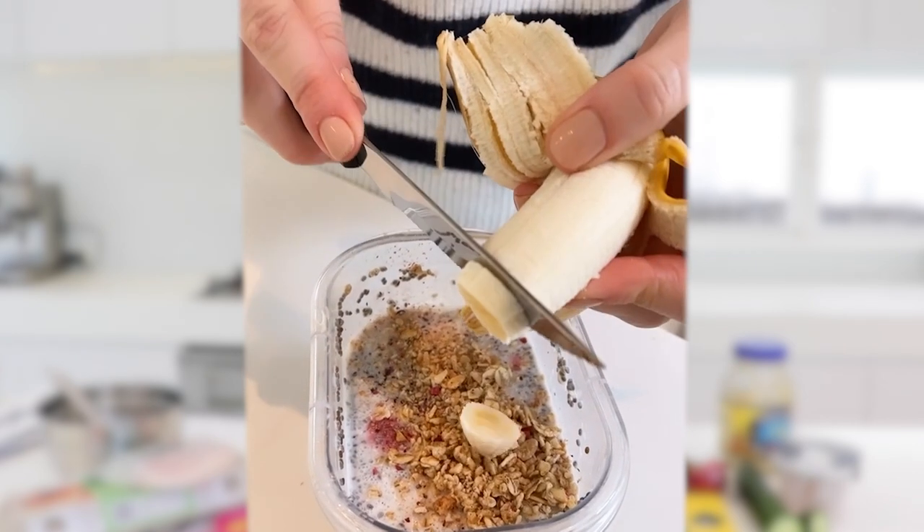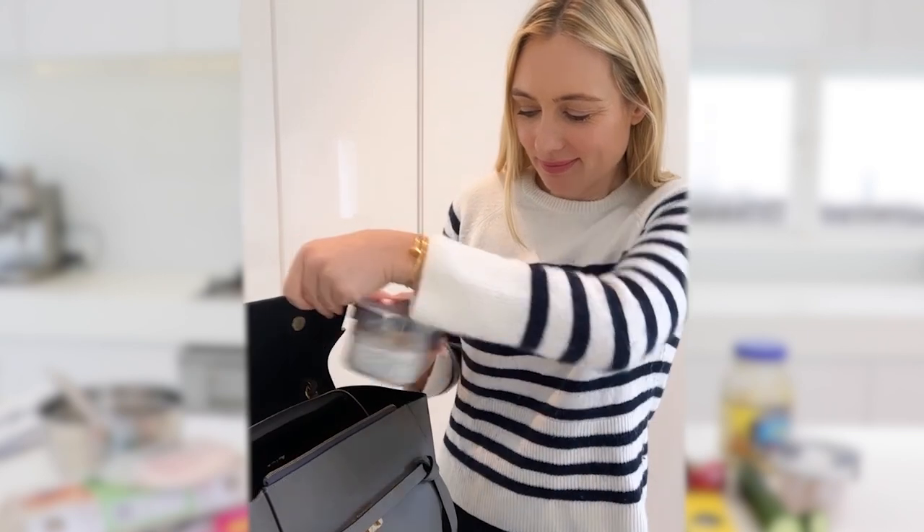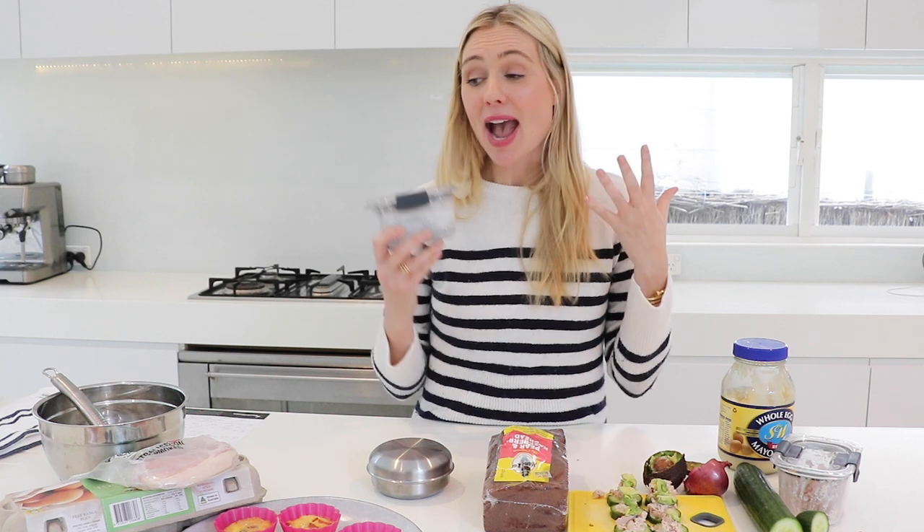You can also add other things on top of your chia pudding such as banana, granola, muesli, clusters, honey and cinnamon — really mix things up, just like with banana bread, so you never get bored of these snacks and continue saving money.